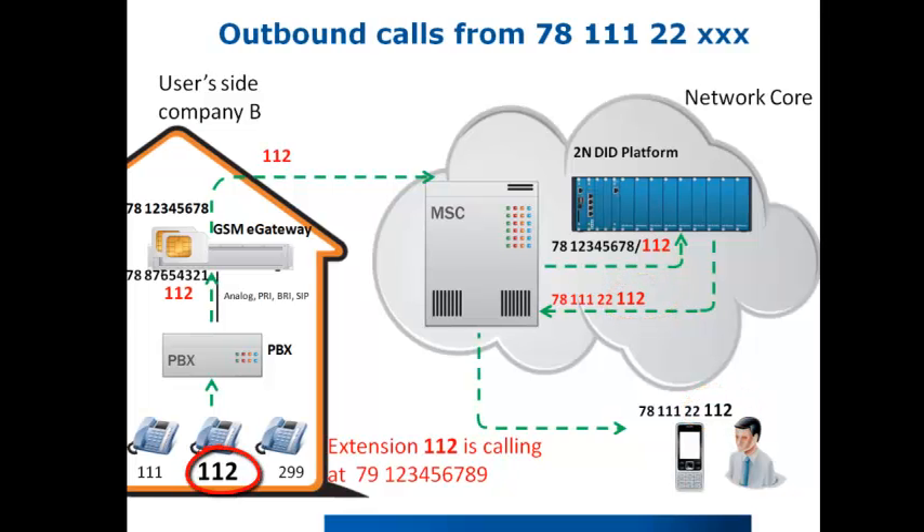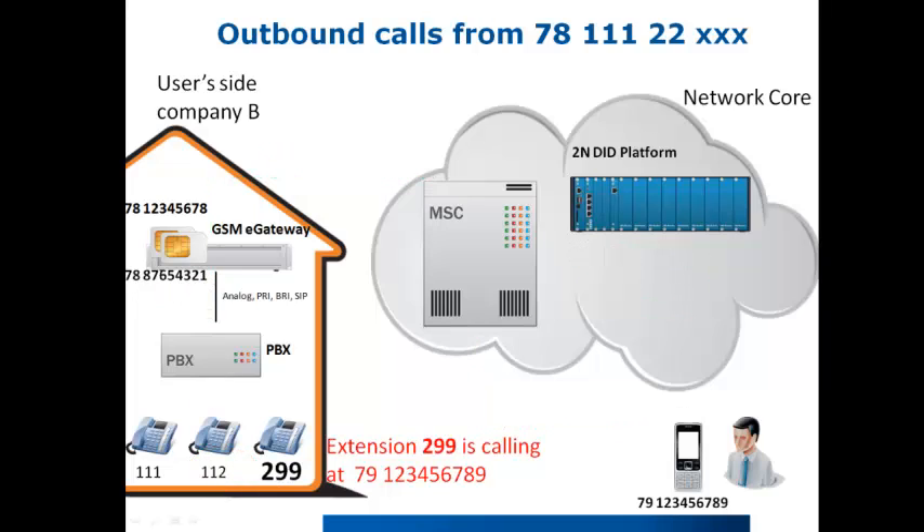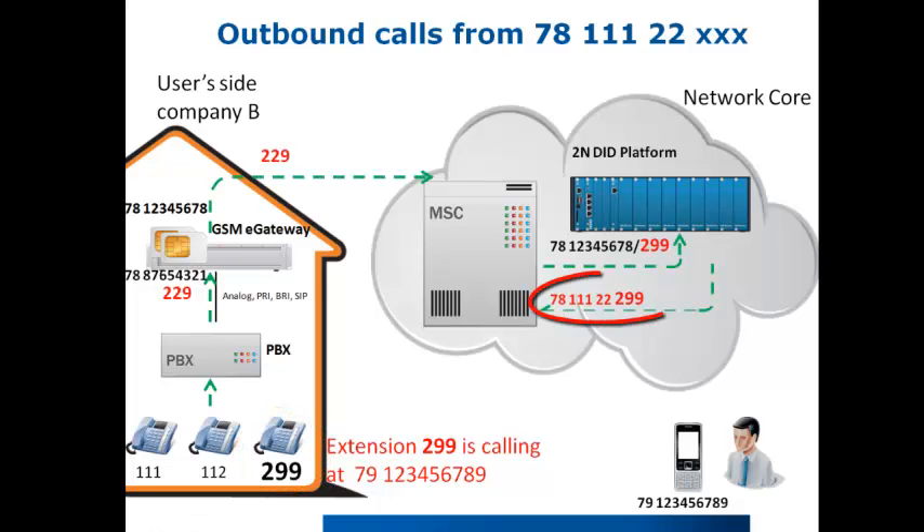You can see in our example that with extension 112, the calling number becomes 78111 222 112. In another case, when extension 299 is calling, the calling number will be 78111 222 299.